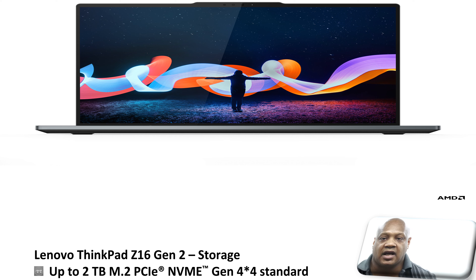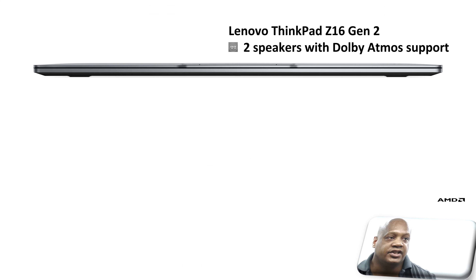Furthermore, this laptop comes with up to 2 terabytes of M.2 PCIe NVMe Gen 4x4 SSD storage options. In addition, this laptop comes with two speakers that support Dolby Atmos.